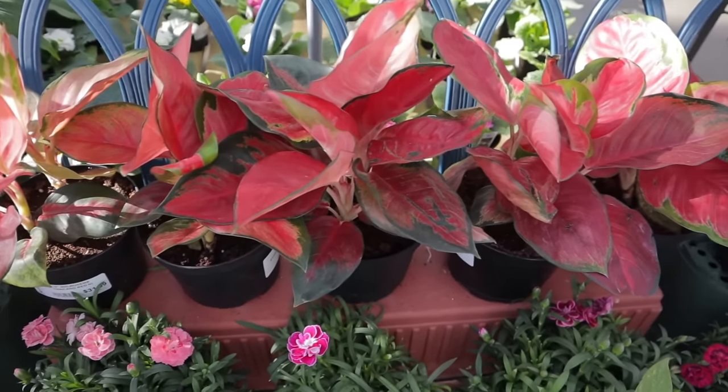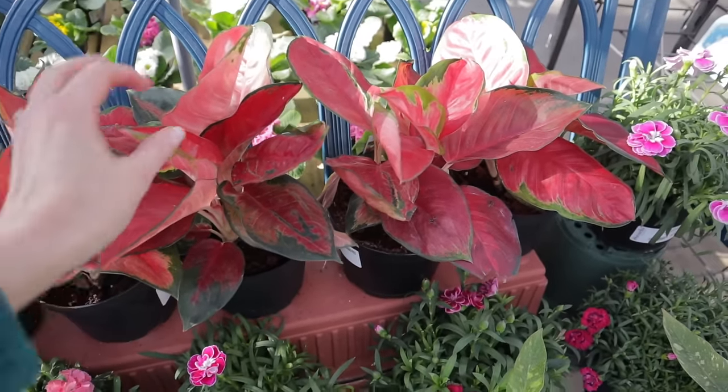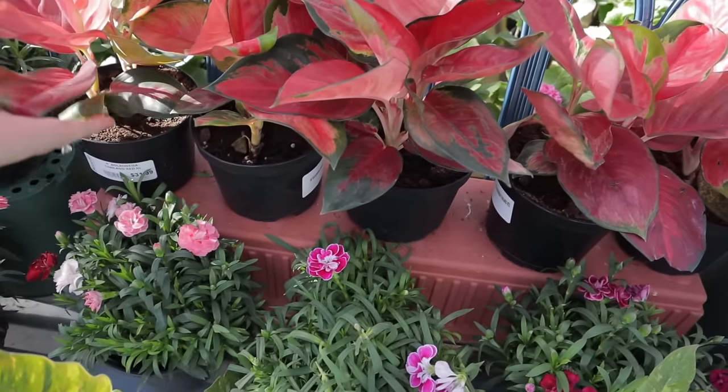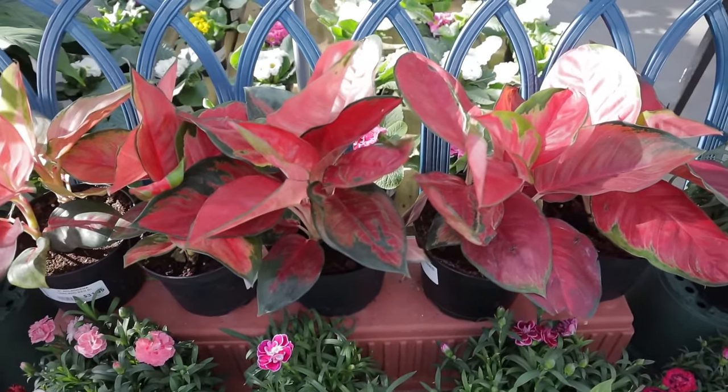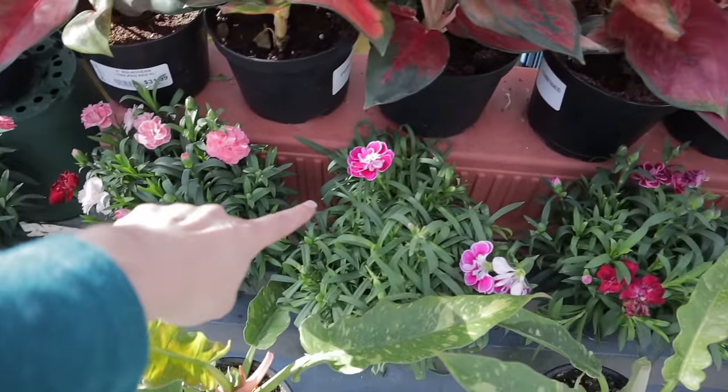Here's a gorgeous Aglaonema — it has just stunning red leaves. Aglaonema Thailand Red 31. Oh my goodness, these are really beautiful as well.